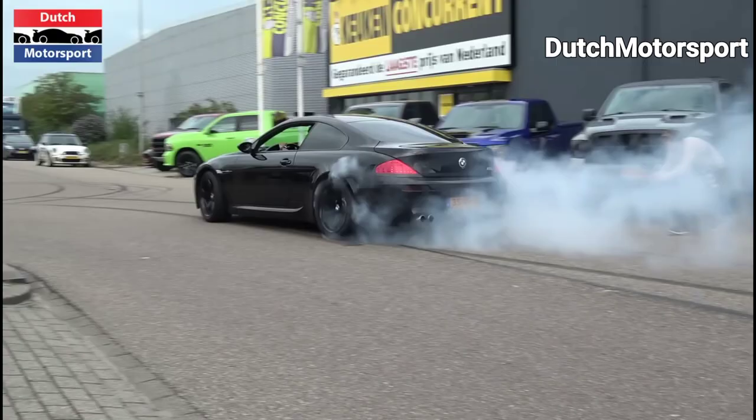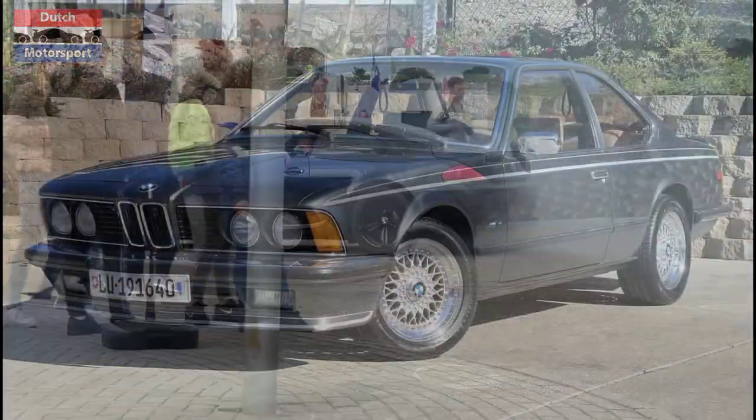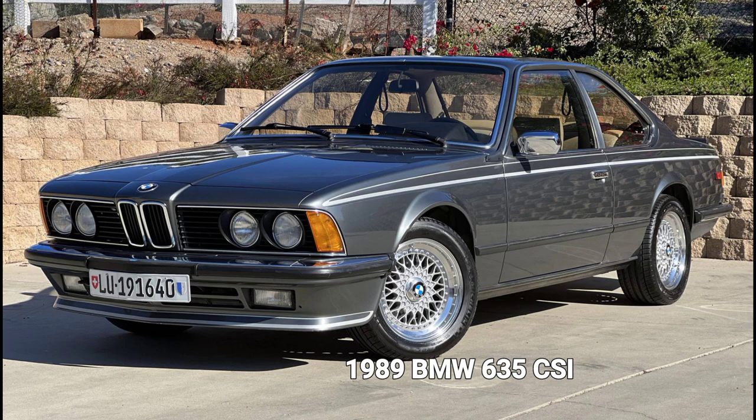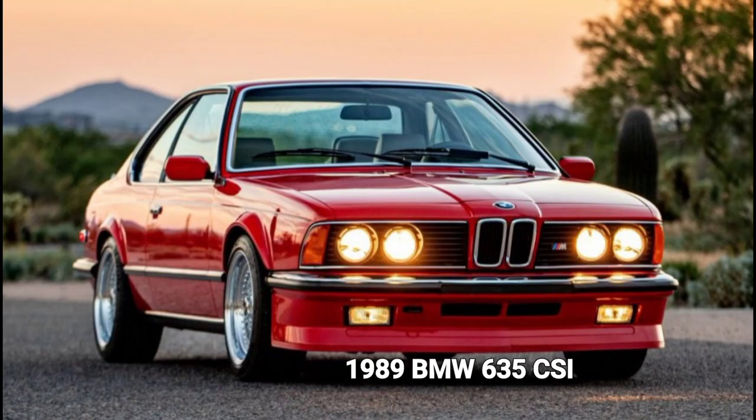For perspective, it has got more power than a 997 911 Turbo of the same timeline. The first generation of the 6 Series didn't have an M6 - it had an M635 CSi, which was almost the same thing.